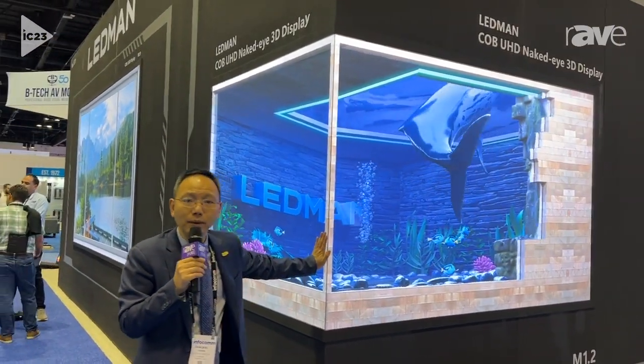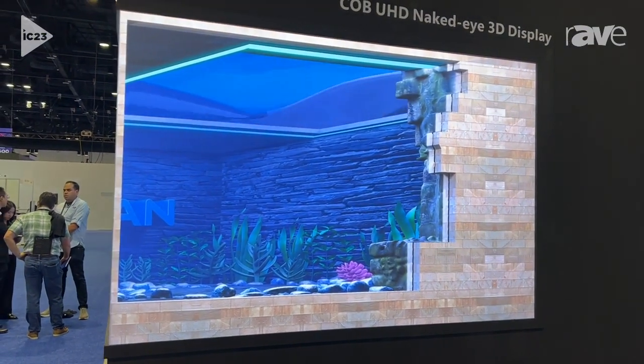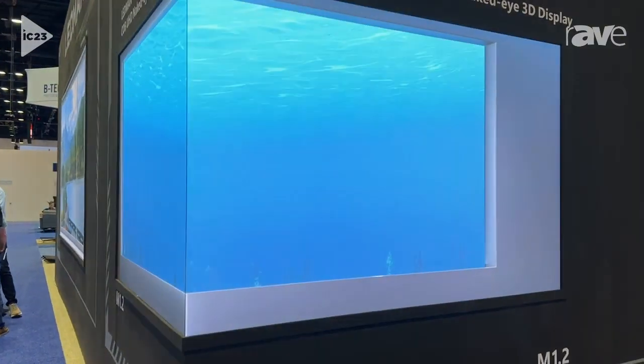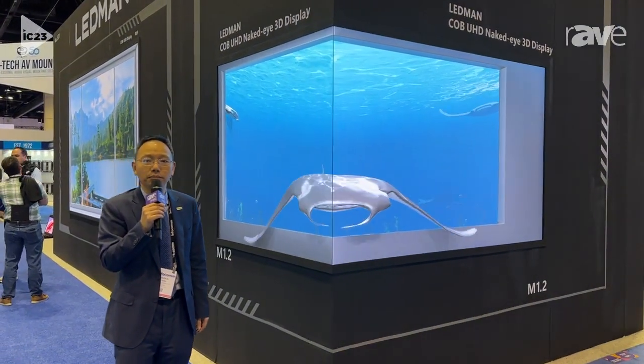Lehman can also provide the 3D content to you. Using this product, you can have a very amazing experience. This is our latest version and you can check the product on our website www.ledman.com. Thank you very much.